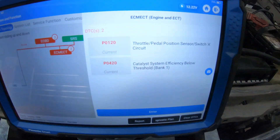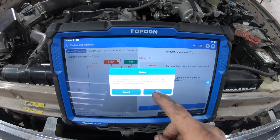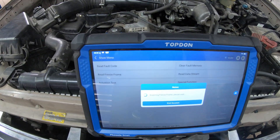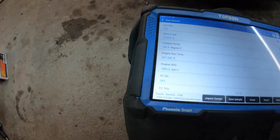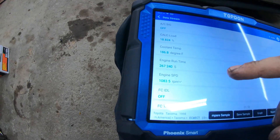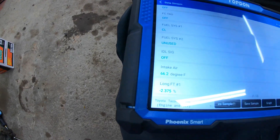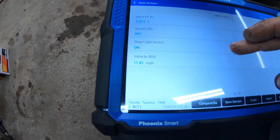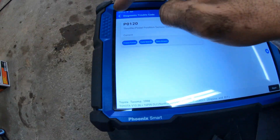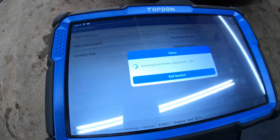Same thing with the manufacturer-specific codes, so let's see what's going on with the throttle position sensor code. Let's see if there's any freeze frame. We got a little bit of freeze frame information here — when that P0120 set, it was 186 degrees. There's a runtime and engine speed, but nothing here that's going to be of any real benefit.